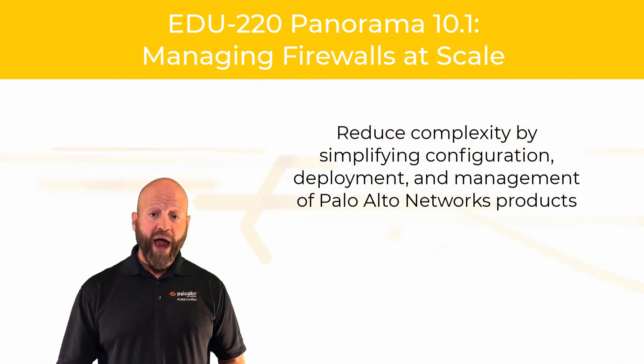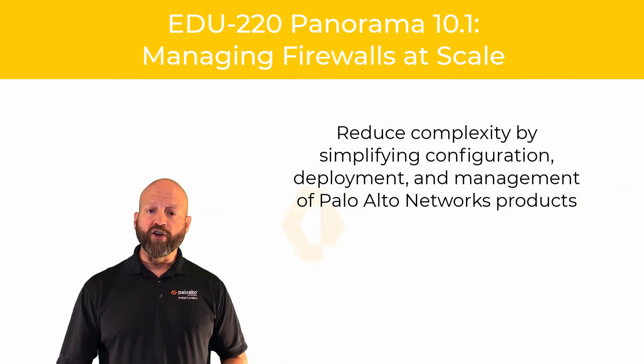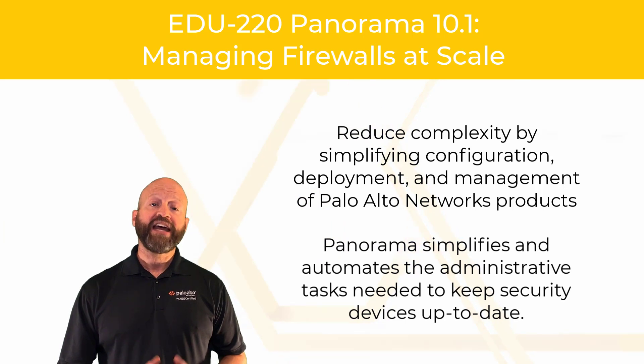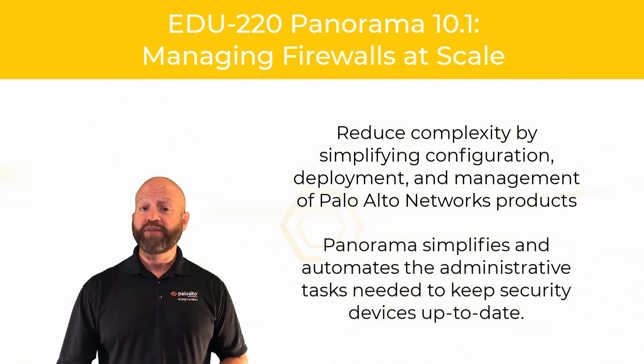Just as you learned the how and the why of the firewall, you will also learn it in Panorama — simplifying and automating the administrative tasks needed to keep security devices up-to-date and performing optimally.